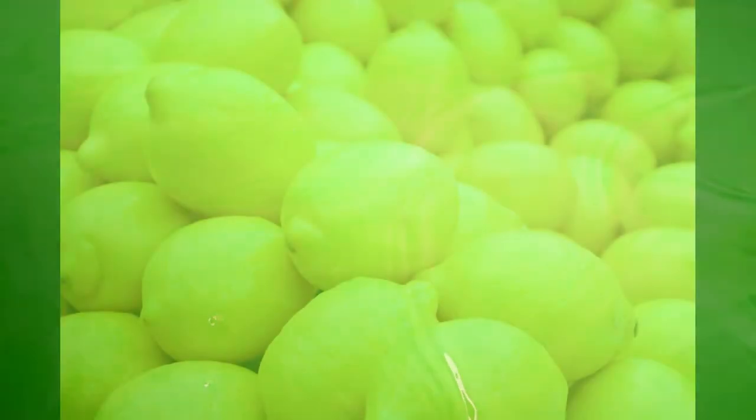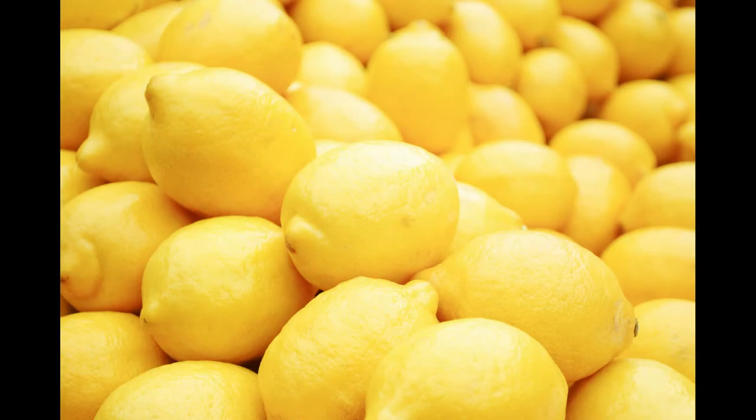Lemons also contain various minerals such as iron, magnesium, phosphorus, calcium, potassium, and zinc, along with water, protein, carbohydrates, and sugar. The health benefits of lemon include detoxification of the body, skin quality improvement, lowering stress and blood pressure, relieving constipation, preventing kidney stones, improving liver health, and relieving sore throat.